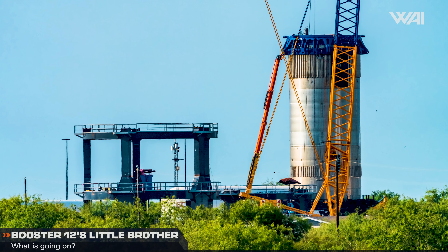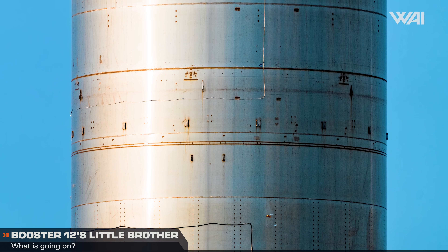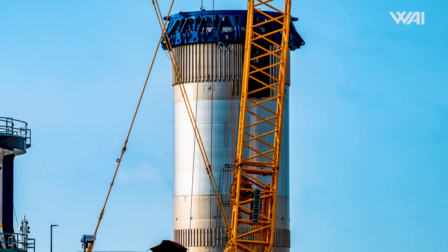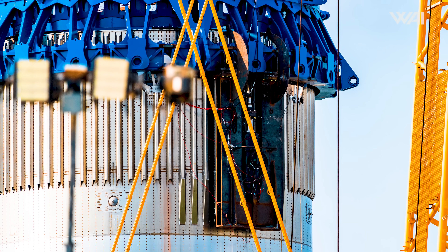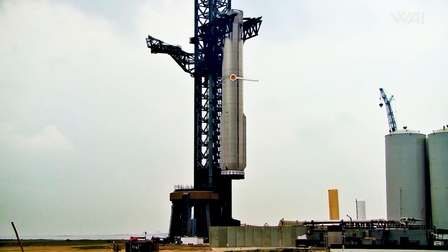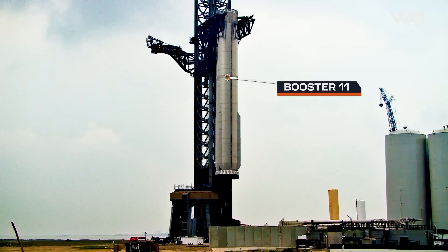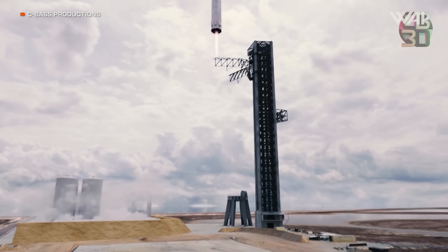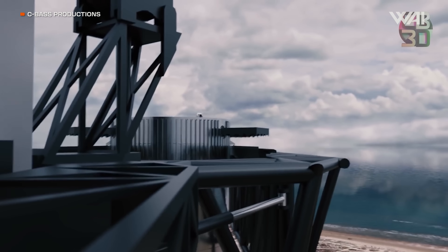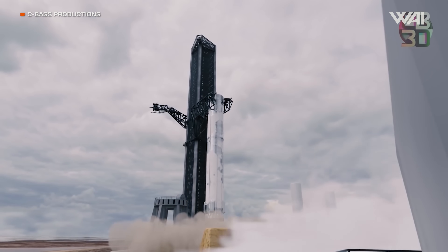A few episodes ago, we covered a brand new test tank at Starbase — Booster 14.1. At that time, it was still at Massey's after its time in the so-called Can Crusher test stand, which was to verify the strength of the mini booster's lifting and catch pins. These pins are used by the chopsticks to hoist the Super Heavy booster onto the pad. This booster has lifting pins so that SpaceX can test the load forces they will face during a real Super Heavy catch attempt — it basically is a catch test can. Remember this; it will become important later.